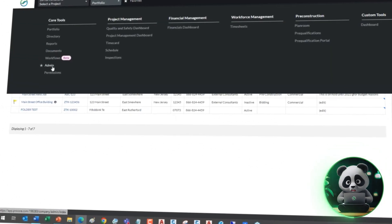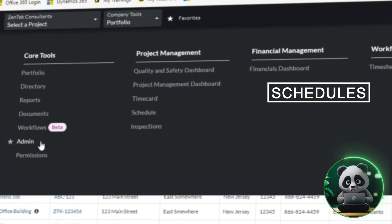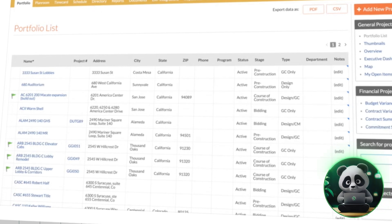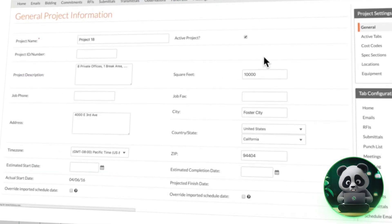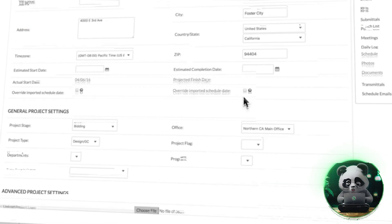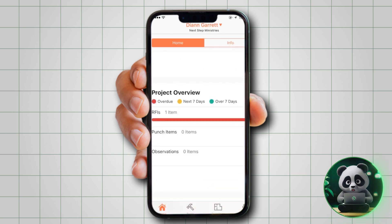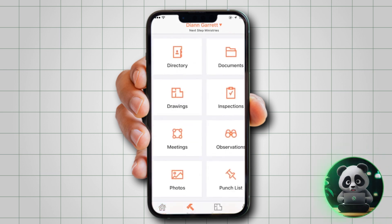It keeps all your project information — such as schedules, tasks, and documents — in one spot. Because updates happen in real time, everyone on your team stays in the loop. It also has a mobile app that helps you check off tasks, review project details, or message your team so you can do it all on the go.